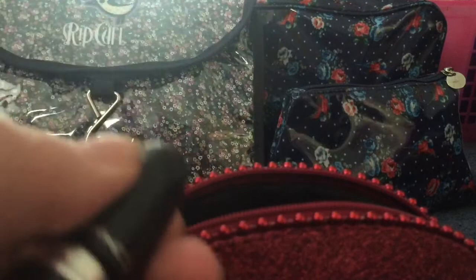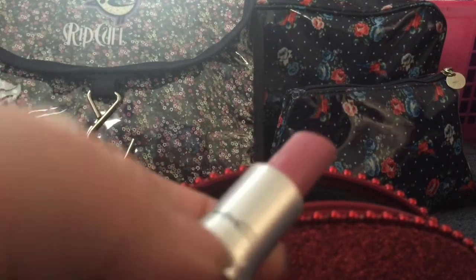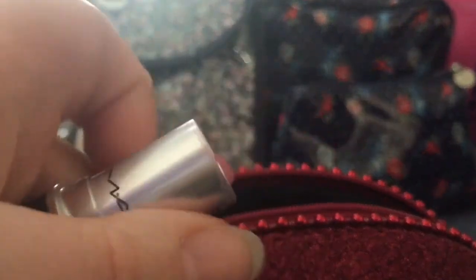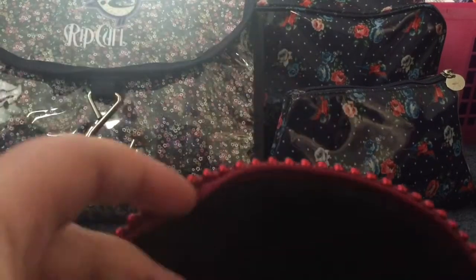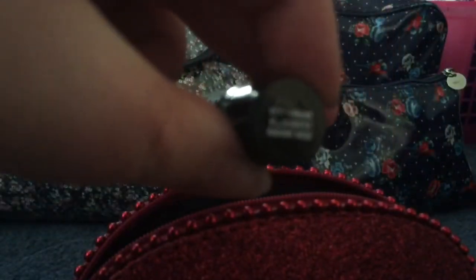Then the lipstick I'll be wearing on the way up is my only non-limited edition MAC lipstick I'm taking, and it's Snob — it's just this really nice dusty rose colour. And the last thing I'm going to wear on the day is my MAC Prep and Prime highlighter in Radiant Rose.